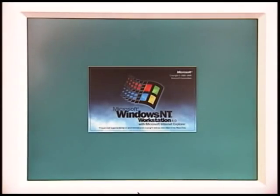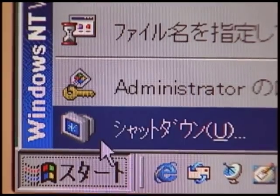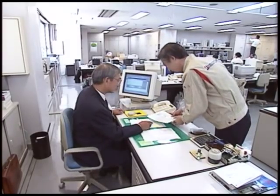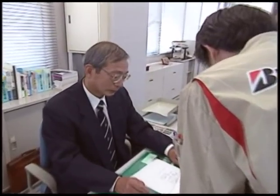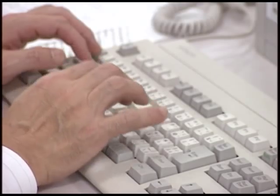Looking to the future, we plan to continue standardizing on Microsoft products, SAP's R3, and Windows NT server application programs. We plan to use these to increase transparency of information among Bridgestone operations around the world. We are placing great hopes on both Office 2000 and Windows 2000. We plan to use Active Directory to simplify system management and improve confidentiality.